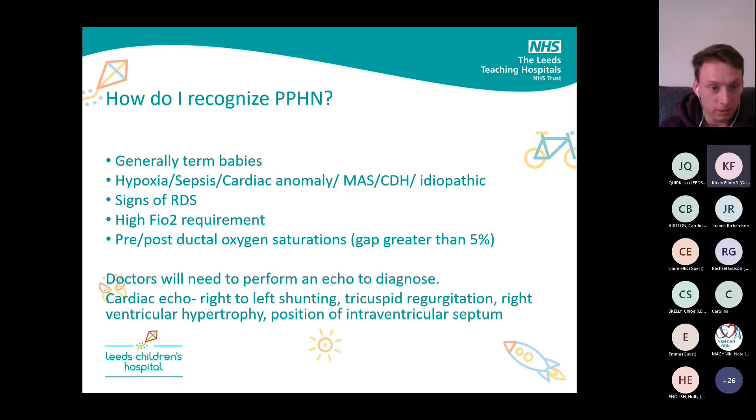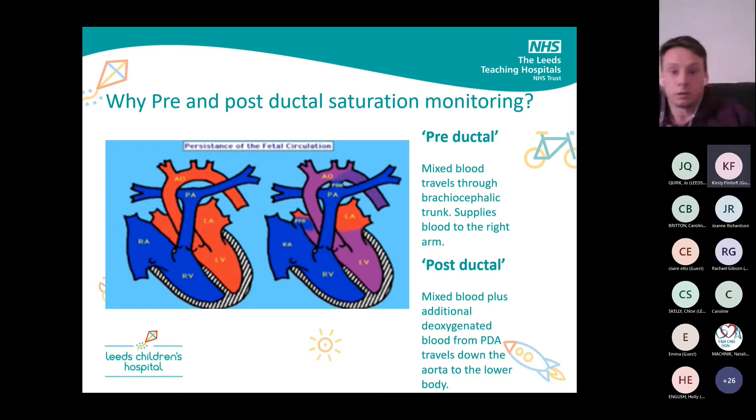Now I'm going to get a bit sciency and go over what pre- and post-ductal means. Deoxygenated blood comes into the right atrium, and in the normal heart it will go through the pulmonary arteries to the lungs, then back to the left side of the heart, through the aorta to the body. In PPHN, deoxygenated blood comes to the right side of the heart, but some of it goes through the PFO — the foramen ovale — because there are high pulmonary pressures in the lungs and blood follows the path of least resistance, cutting through to the left atrium.